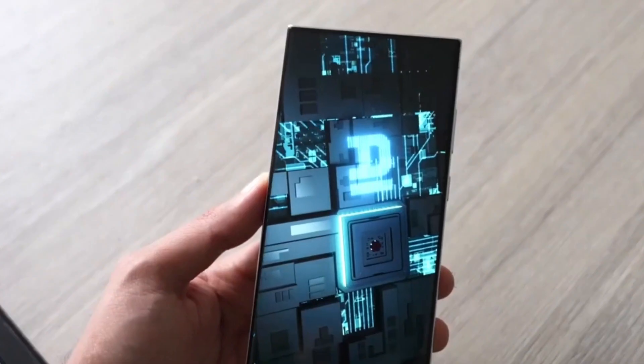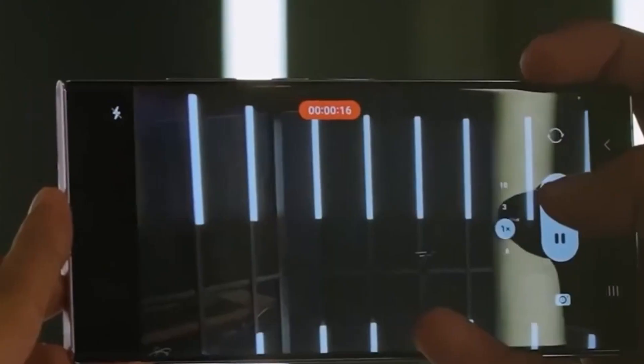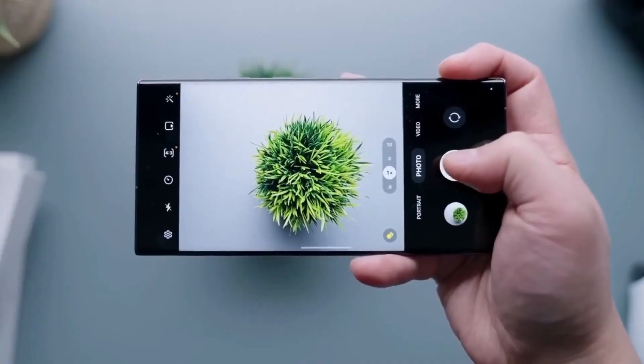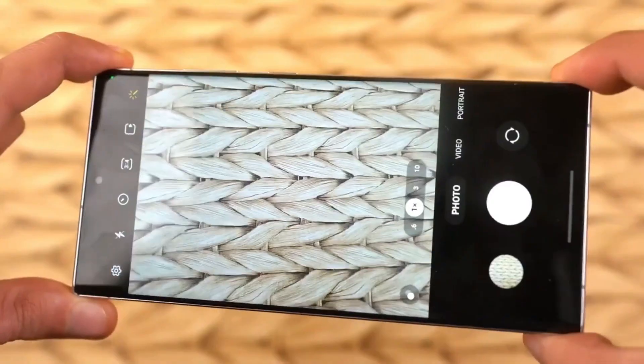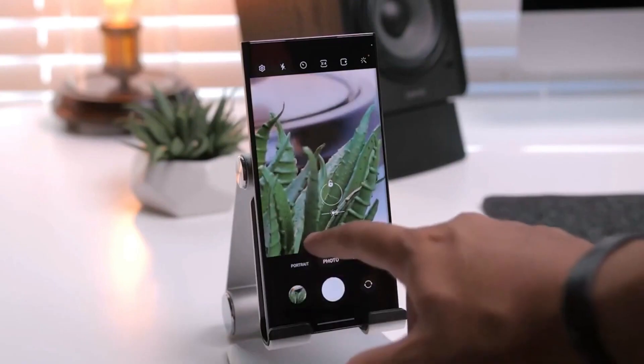One of the standout features is the incredible upscaling that delivers a 100x space zoom — and the best part, it achieves this even without the 10x periscope camera. Zoom in on distant objects with impressive clarity.